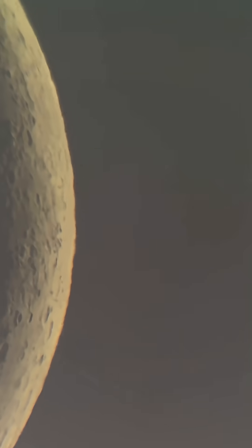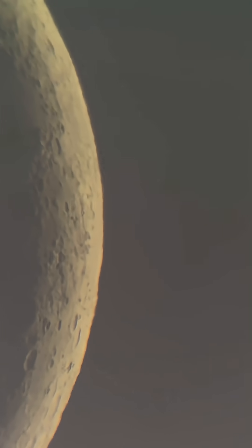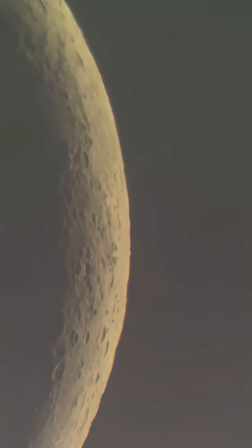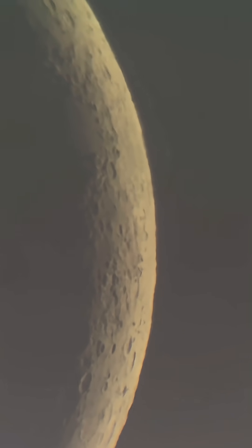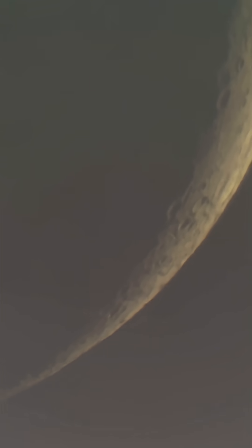Did you guys hear of the black moon? That's just another term for when there's the second new moon in a month, or when there's four new moons in a season — it's the third or fourth new moon. It's kind of a new moon version of the blue moon when the moon's full. Same kind of thing. I had a lot of questions about that.